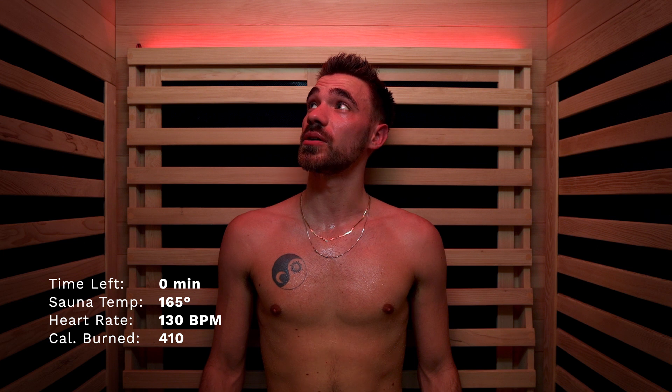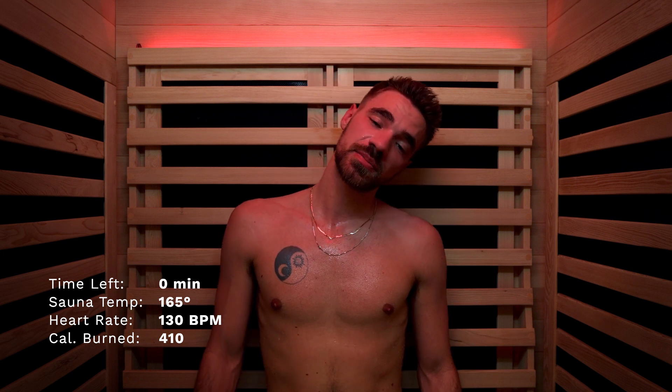Just finished up my 60-minute session here in the two-person hybrid unit. Heart rate maxed out at around 130, temperature also maxed out around 160 to 165. Really felt a deep recovery, got that nice detoxification — my skin's feeling smoother. I feel like I was able to sweat out all the tension of the day and I'm just ready to tackle the day.